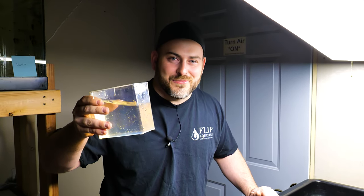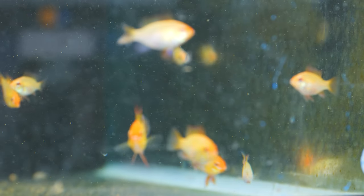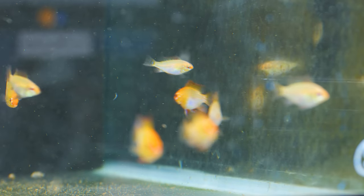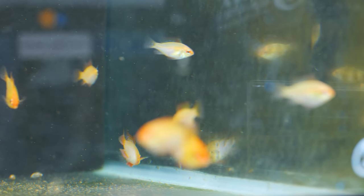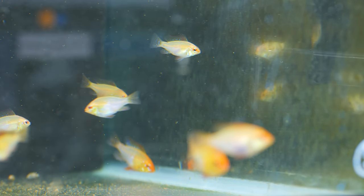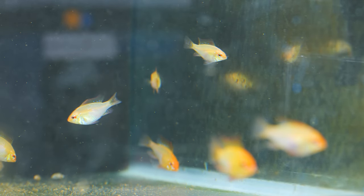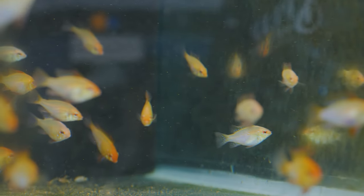Just got some daphnia, let's go feed some fish. We have our daphnia and I decided to feed them to our gold rams, because we got some big daphnia and I want to make sure we put them in a tank where the fish will actually eat them. One cool thing about daphnia — if you put them in a tank where the fish won't eat them, daphnia live in fresh water so they're not going to die and pollute the tank like brine shrimp or other live foods would.